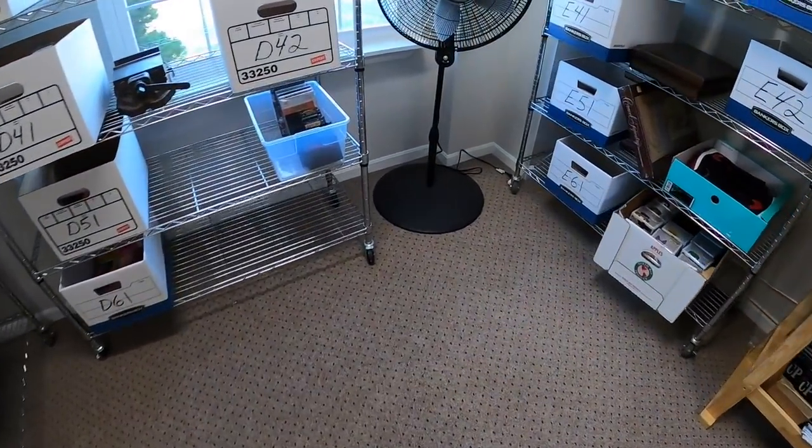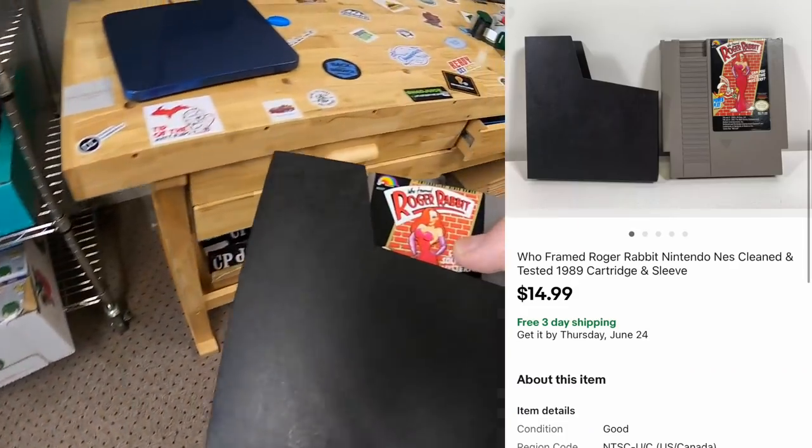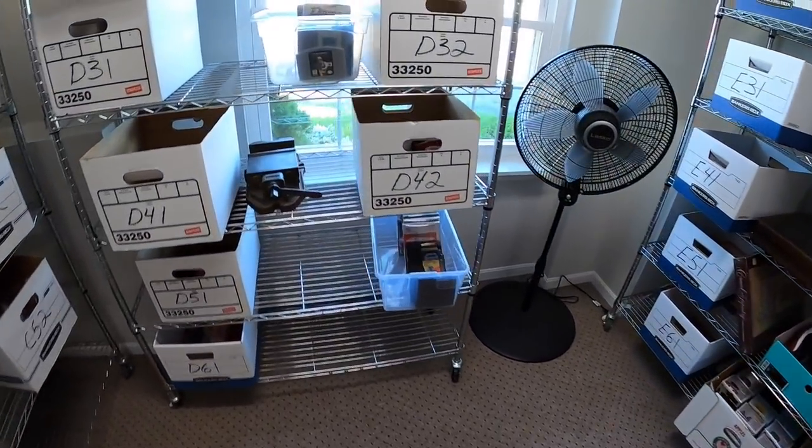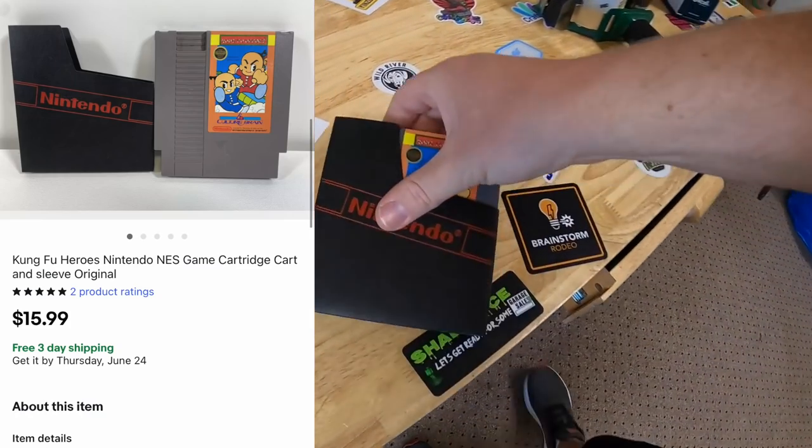Next thing we're shipping is an NES game, should be down here in D5 — Who Framed Roger Rabbit, sold for $14.99 free shipping. Sold another NES game up here in D3, Kung Fu Heroes with the sleeve, sold for $15.99 free shipping. That game is going out to a viewer named Rick. He says he's a big fan, watched the channel with his brother, and bought this game because they used to play it as kids but their parents sold it at a yard sale in the early 90s. He's been reselling since 2006, now doing it full time, and asks for a shoutout to his eBay store SwerveCity underscore 85. Happy to shout that out, Rick!